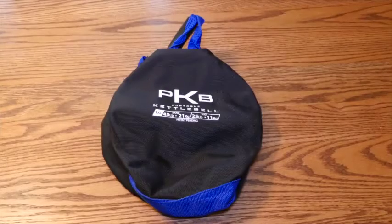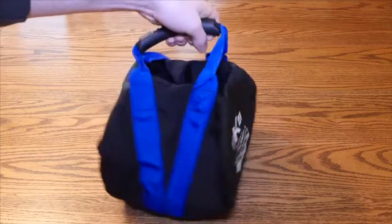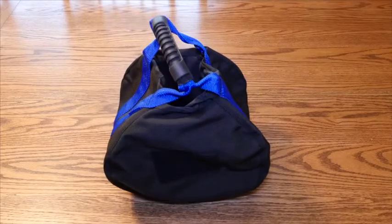First, they're portable. At home or on the road, inside the gym or outdoors — take them wherever you need them. Empty, they weigh less than 10 ounces and can be placed almost anywhere. To transport, just load them up when you're ready to use them.